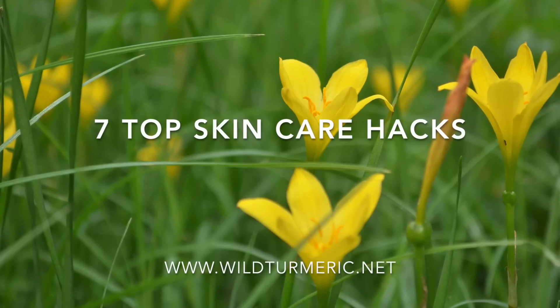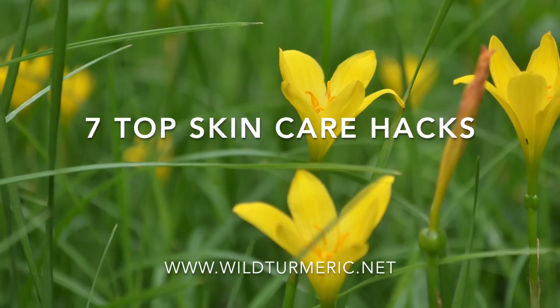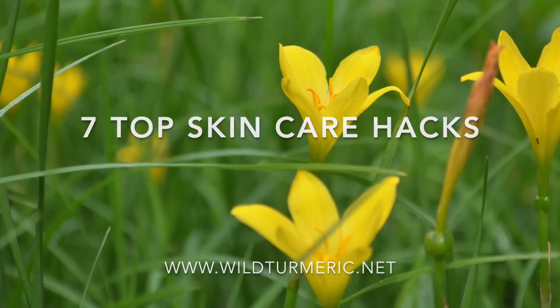Hi friends, this is Ramya from Wild Turmeric. In this video I wanted to share 7 skincare hacks that we regularly use at home.